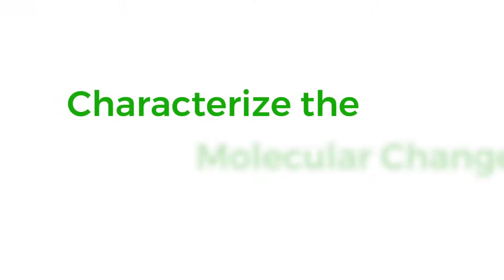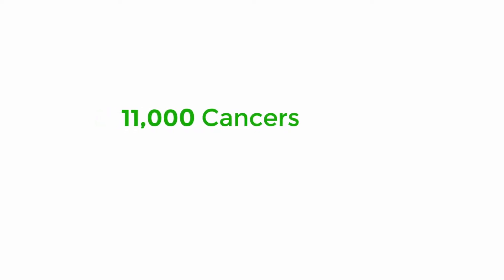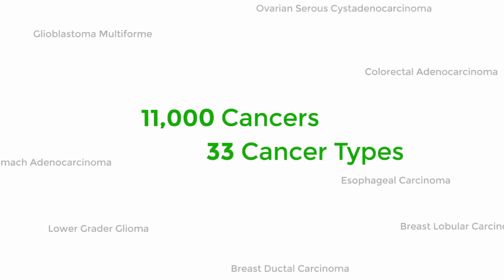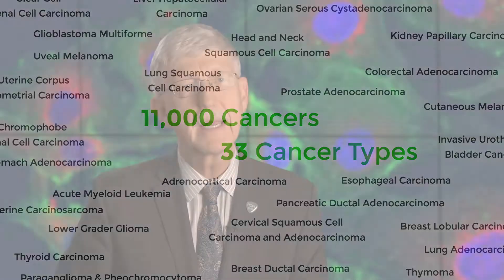TCGA was set up to take that idea and scale it up, and that's what has happened in a pretty amazing way. The goal of TCGA was to characterize the molecular changes that happen within cancer cells. TCGA was the first to comprehensively map these molecular alterations in a large set of human samples for many different kinds of cancers — now 11,000 cancers, 33 different cancer types — all in the public domain for everybody to learn everything you can about what causes this disease and what we could do about it.